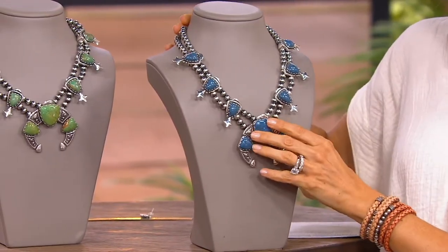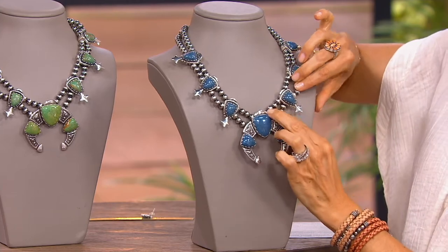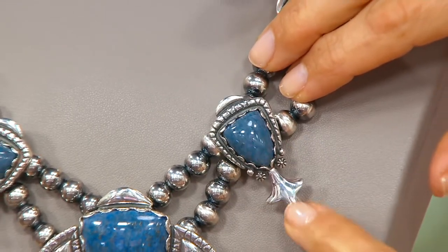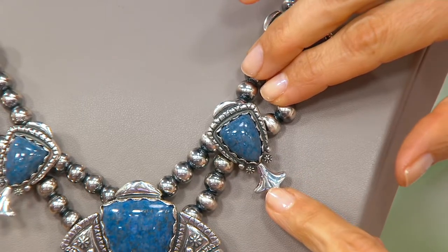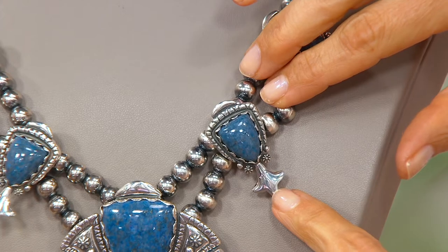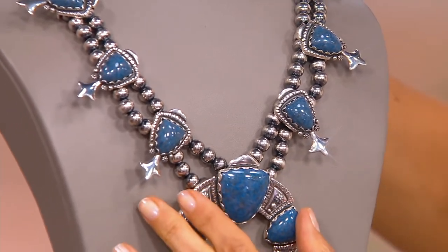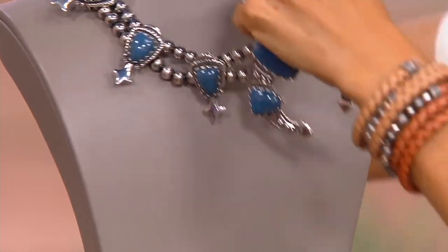Let me take you through what makes these special. The two strands of beads — that's a ton of sterling silver — and that keeps each of those stations. Those are the squash blossoms. See that blossom at the bottom, the sterling silver? That represents the blossom on the squash, one of the sacred plants to Native Americans. That captures the much-needed rains in the desert Southwest. Those two strands keep all of those stations so beautifully.